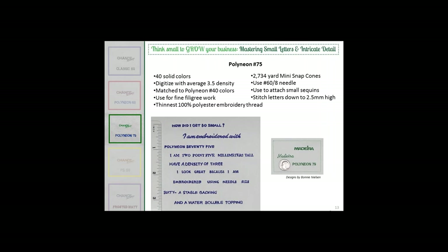Let me introduce our 75-weight. Bonnie Nielsen, one of Madeira Germany's designers, was challenged with 75-weight thread — they wanted to see if she could create letters smaller than three millimeters on a bouquet knit fabric, which is your basic golf shirt. She rose to the challenge, using several different fonts to explain exactly how she accomplished this. She used a density of three, achieving letters two-and-a-half millimeters tall. She used a size 60 needle, or size 8 in U.S. measurement, and a water-soluble topping to keep the letters on top of the fabric.